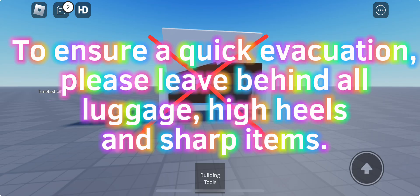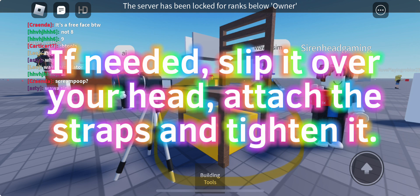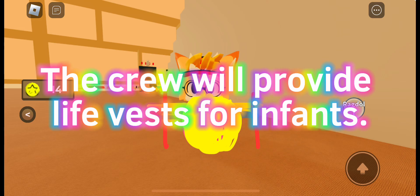To ensure quick evacuation, please leave behind all luggage and high-heeled shoes. You'll find your life jacket at your seat. If needed, slip it over your head, attach the straps and tighten it. The crew will provide life vests for assistance.